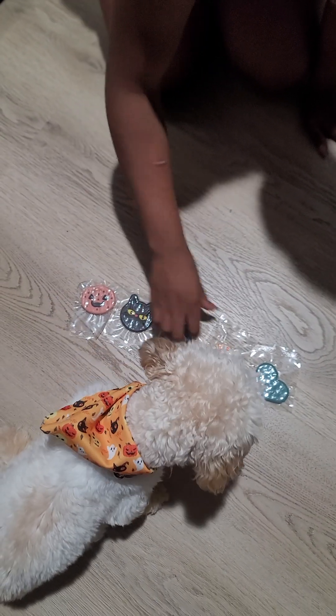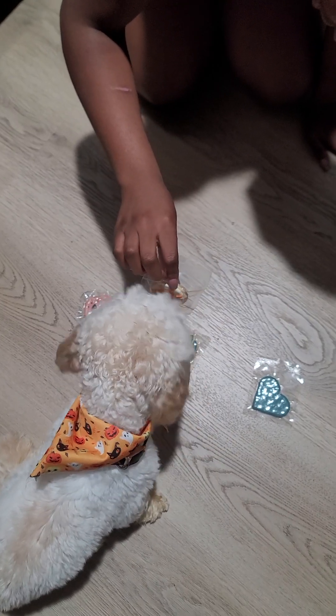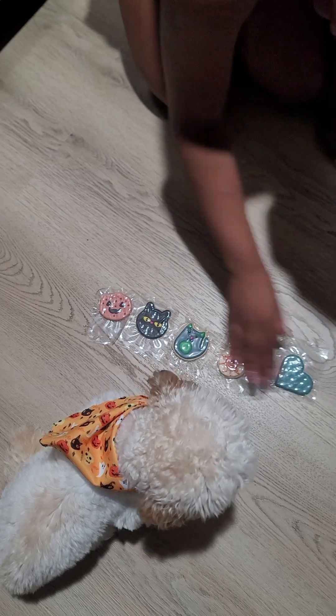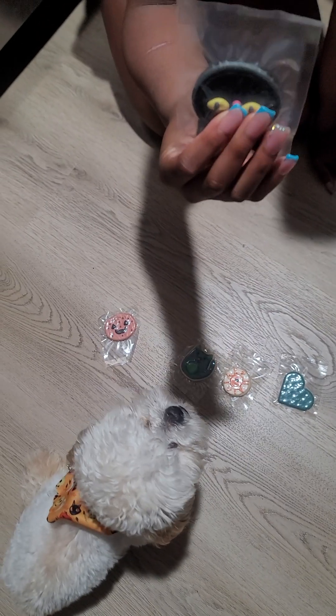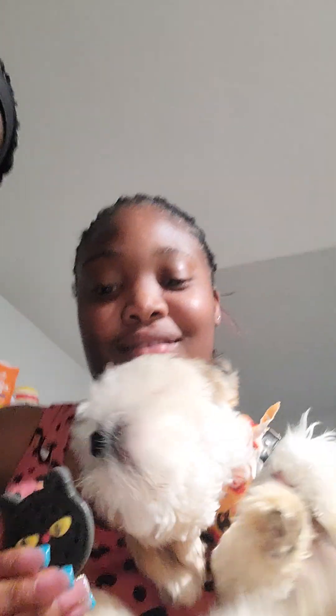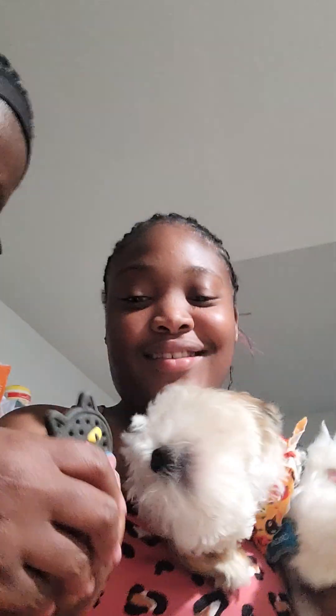We're going to choose one for him because he's really just not in the mood. He's turning away from all of them because he doesn't really know what it is — this is the first time. But she claimed he was more interested in this one. Anyway, we're going to go ahead and try it.